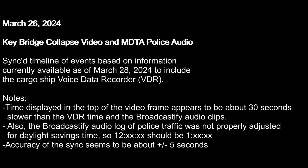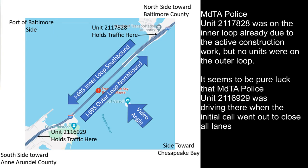Here we go with just some of the overview notes about the video. It's really just a time sink because the video of the crash is off by about 30 seconds. Also, the police log audio was not adjusted for daylight savings time.